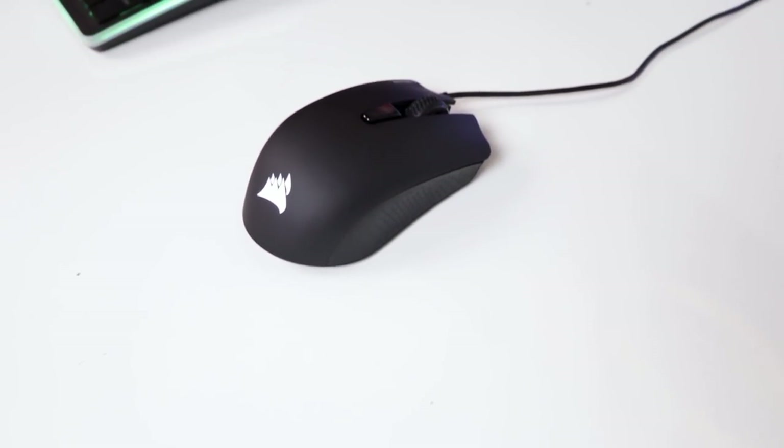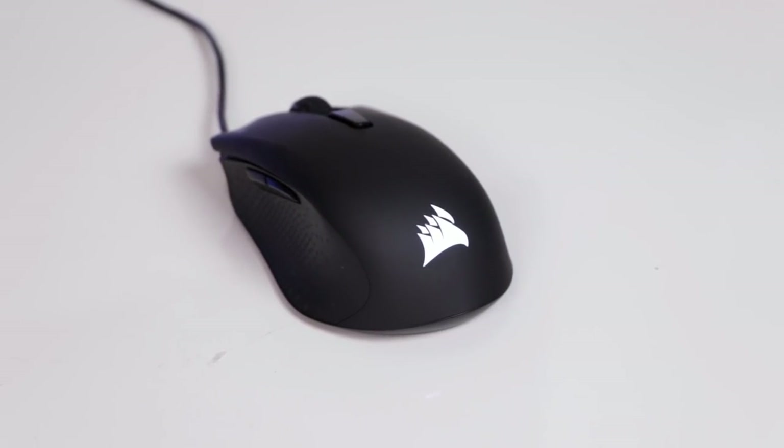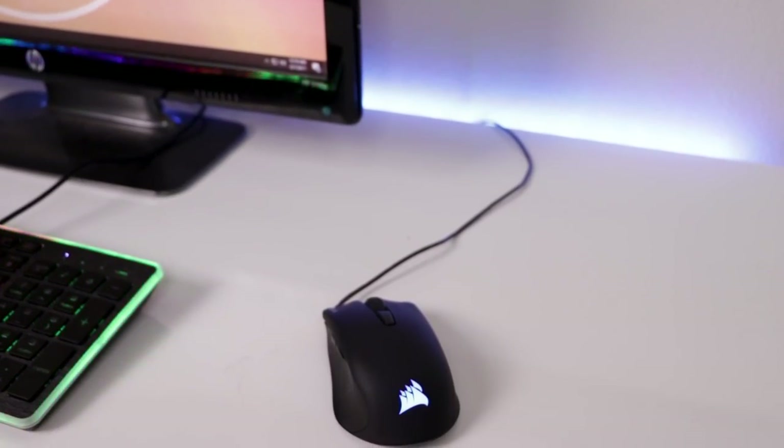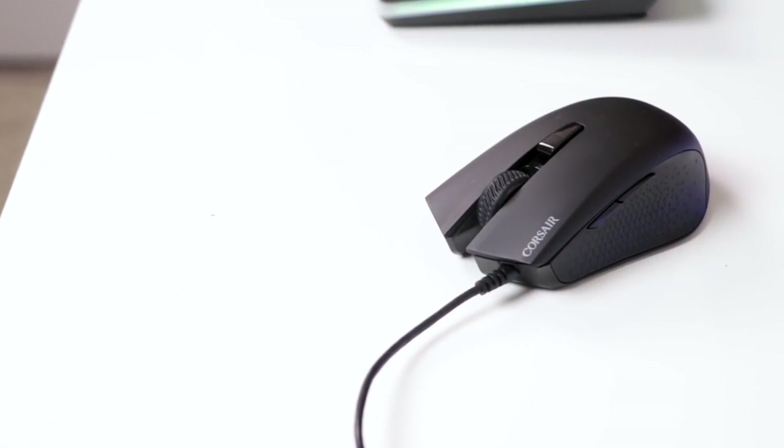So for the number one gaming mouse on this list, and it's quite the shocker, I've chosen the Corsair Harpoon for $30. You guys who've been fans of the channel know I adore this mouse since the day I got to review it. I wholeheartedly agree that the Logitech G900 is the ultimate gaming mouse you can buy — it is the best of the best. However, the reason it isn't the number one mouse on this list is that it costs $120, whereas the Harpoon is only $30. The Harpoon is severely underrated and it can still game in intense situations where accuracy matters the most. Its value is simply unbeatable.